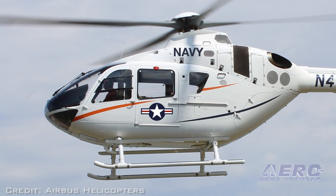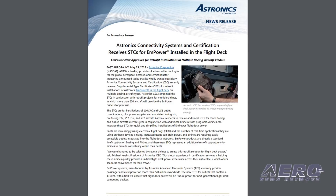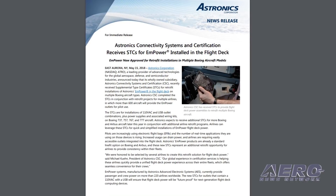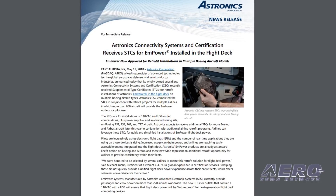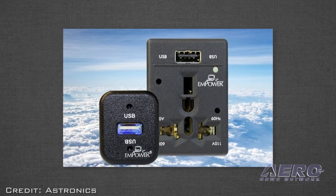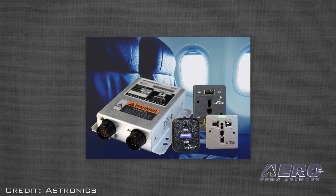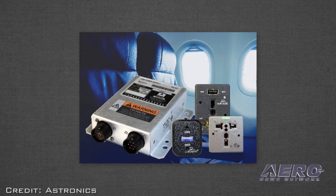The FAA has awarded an STC to Astronics Connectivity Systems and certification for retrofit installations of Astronics Empower in the flight deck on multiple Boeing aircraft types. Astronics CST completed the STCs in conjunction with retrofit projects for multiple airlines, in which more than 600 aircraft will provide in-seat power outlets for pilot use. The STCs cover installations of 110-volt AC and USB outlet combinations, plus power supplies and associated wiring kits on Boeing 737, 757, 767, and 777 aircraft.